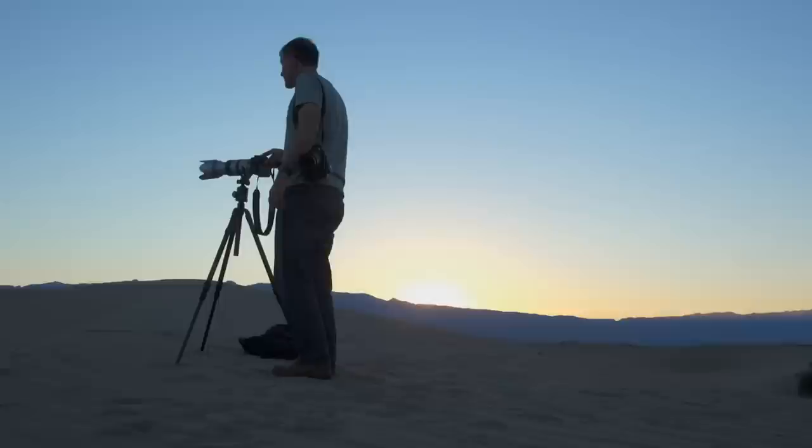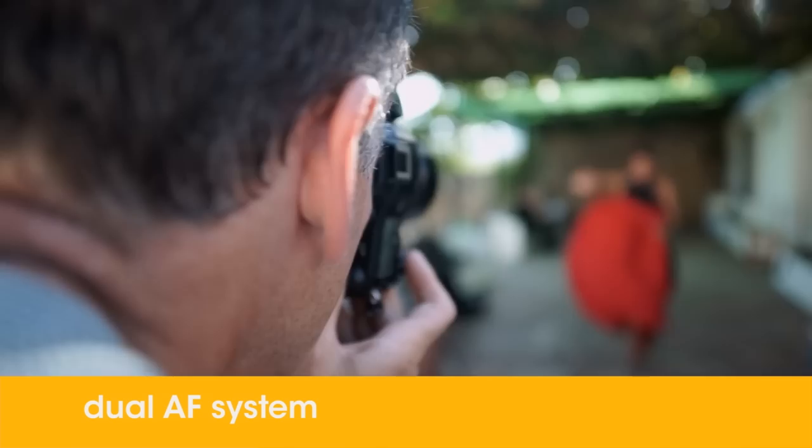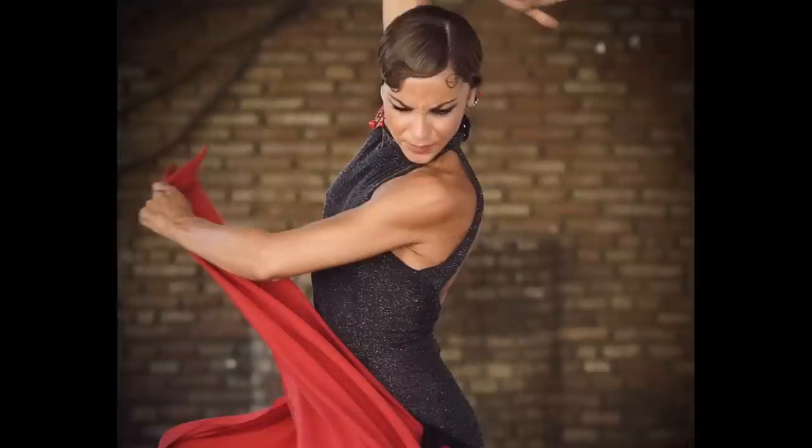I've always been torn with autofocus because up until now I've never really liked it. When you see people using it they're always composing to get the autofocus dot in the right place and then recomposing, which is just not the recipe for shooting good images. The A99 has an autofocus that finds heads and follows those heads wherever they go. For me, someone who shoots people 85% of the time, that works. For the first time I actually trust autofocus.